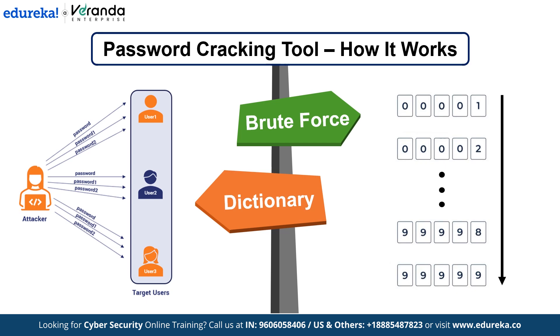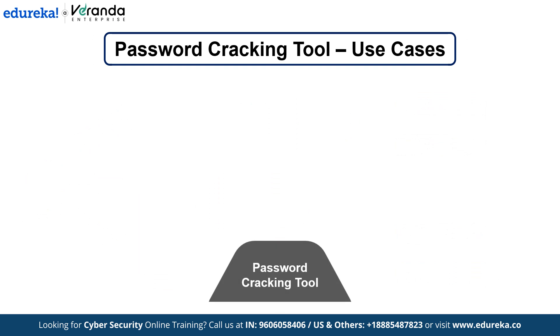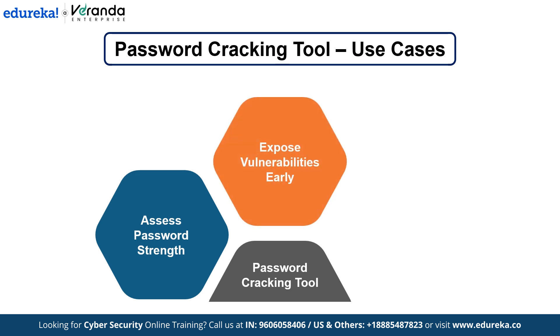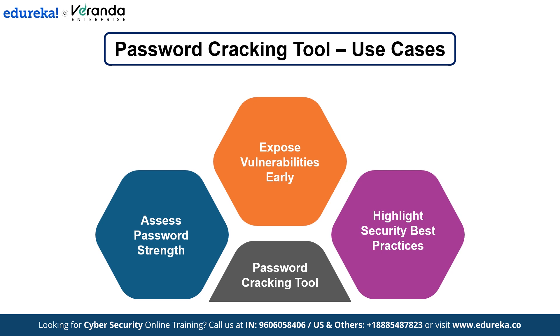This can be done on hashed passwords often used in database breaches. Penetration testers use this tool to test whether users are choosing weak passwords, often in real-world scenarios where an organization has weak password policies. It helps uncover vulnerabilities before malicious hackers can exploit them, and illustrates why complex passwords and two-factor authentication are so important for securing accounts.